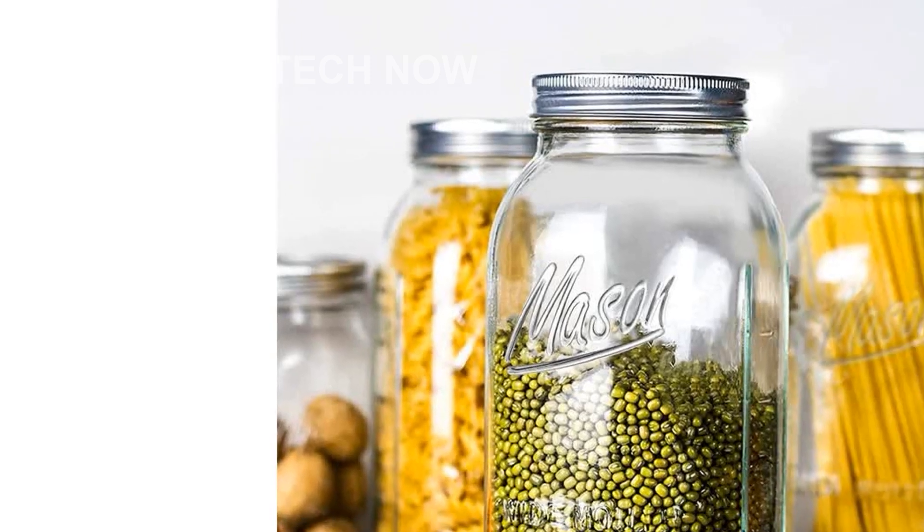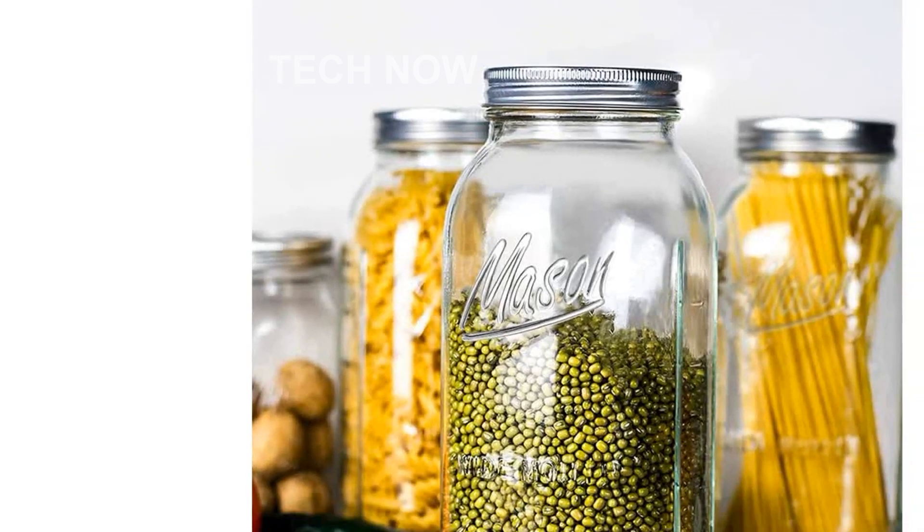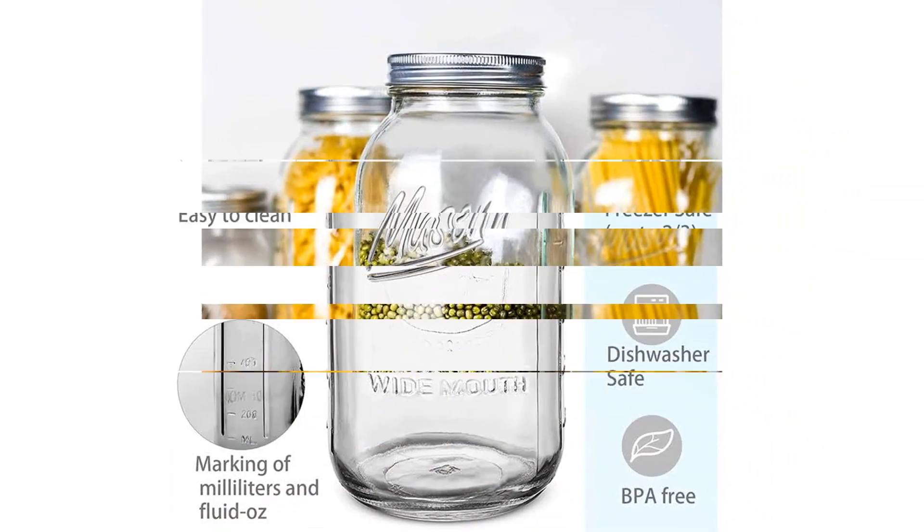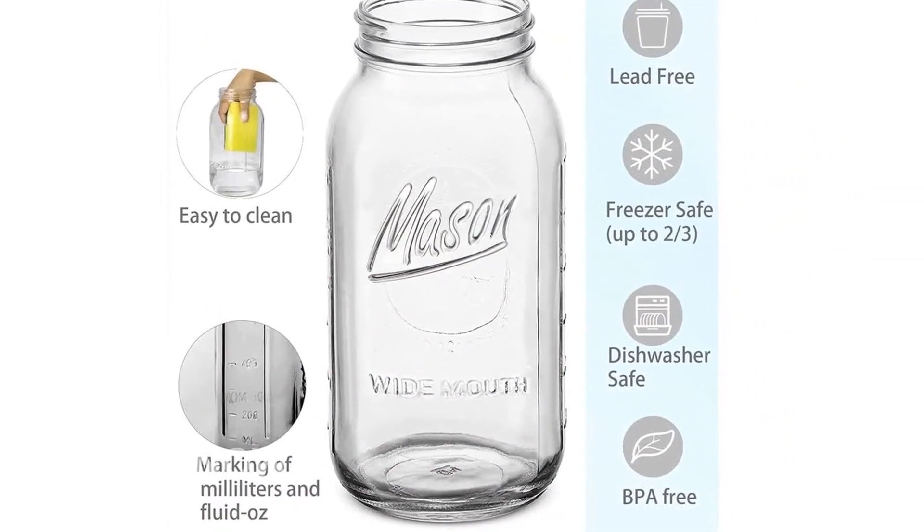Introducing the Wide Mouth Mason Jars 64-Ounces 3-Pack. These half-gallon mason jars are the perfect solution for all your canning, fermenting, pickling, and storing needs.